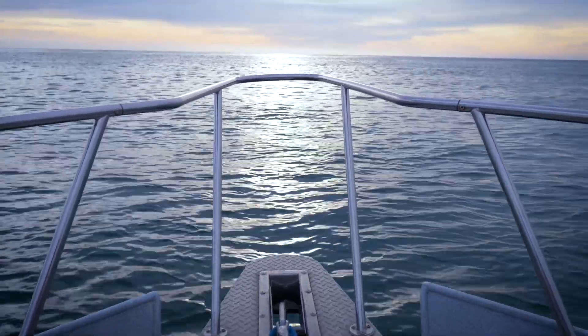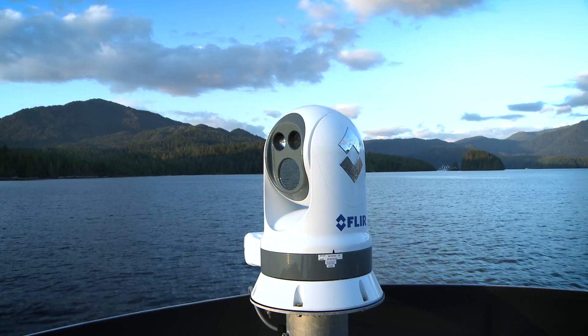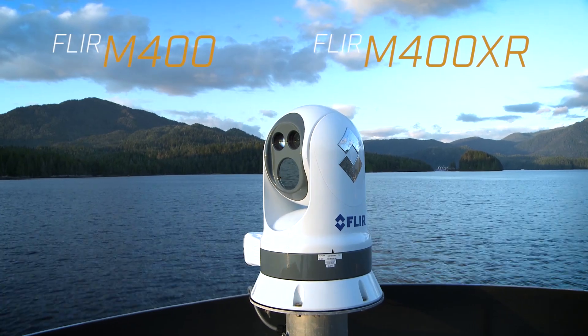Hi, I'm Jim McGowan with FLIR Systems and today I'm on board our test boat FLIRtaceous off the central coast of California. I'm here to tell you about our new M400 and M400XR high-performance thermal camera systems.